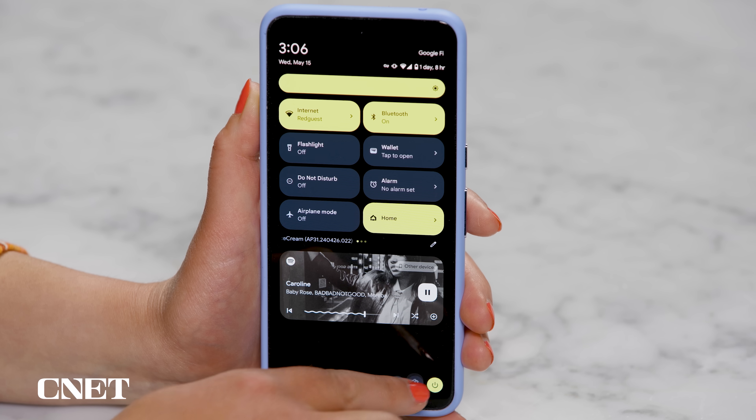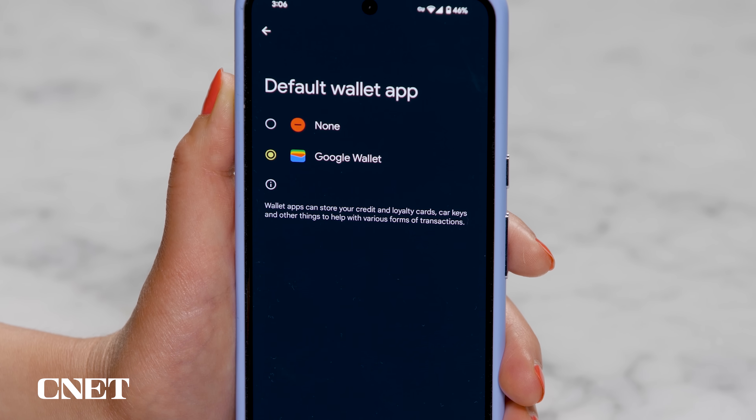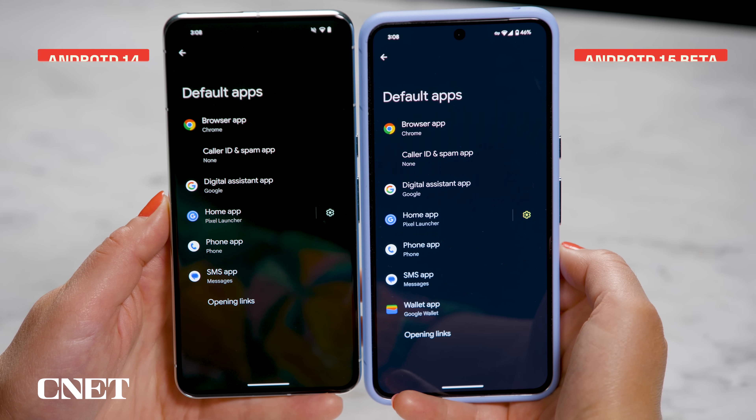Android 15 now lets you set whatever digital wallet you want as the default. Go to Settings, Default Apps, and Wallet. You no longer have to be tied into Google Wallet if you don't want to. In the side-by-side comparison, you can see there's no wallet option in the same settings menu on Android 14.